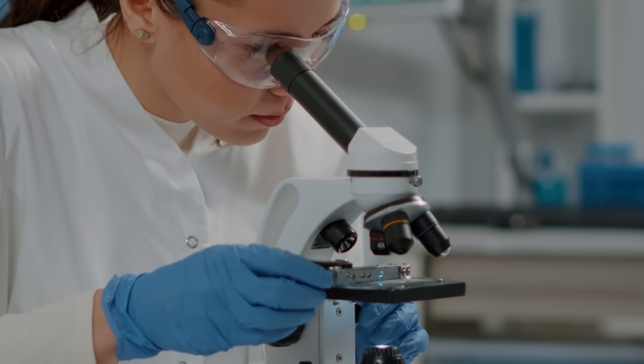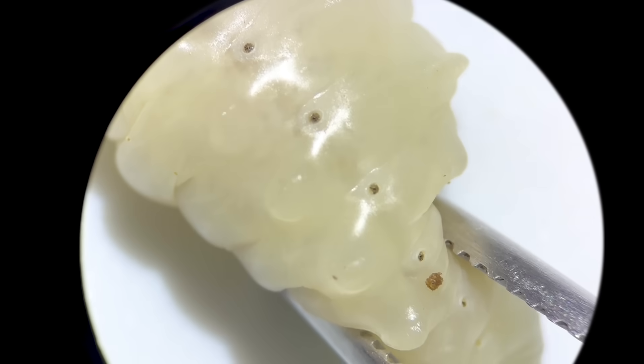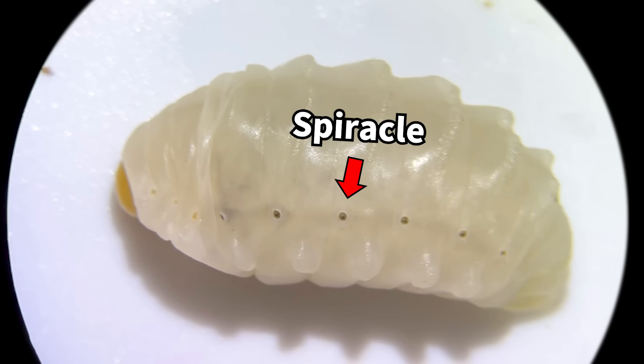To look at the larvae more closely, let's examine one under a microscope. On the side of the larva's body, you can see several dots. These are called spiracles, which are air passages for breathing.